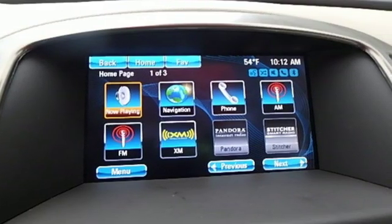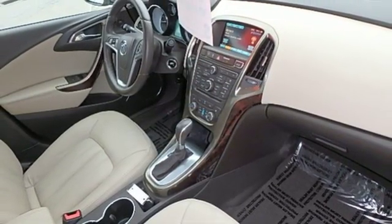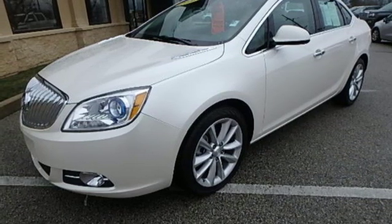Dual zone climate control, automatic transmission, power sliding and tilting sunroof, gas pressurized shocks, and I-4 engine. Take it for a test drive today.